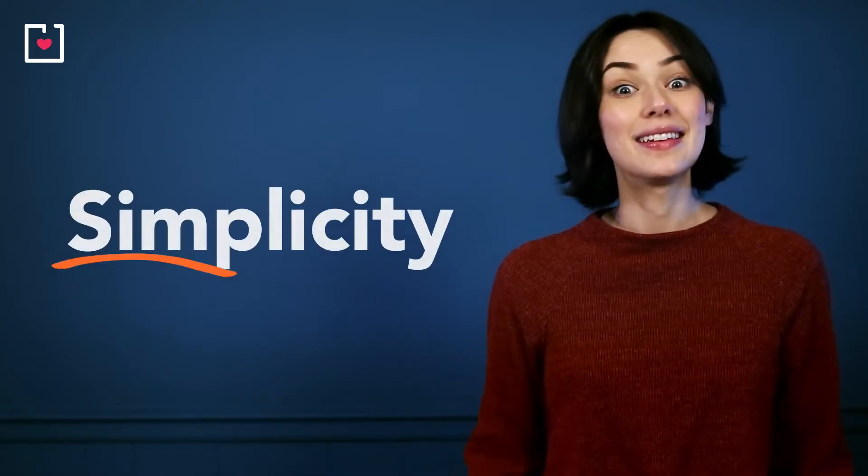Hi fundraisers! As you know from spending time with us, there are so many best practices to create compelling donation pages, but one thing stands head and shoulders above the others: simplicity. But can I share a secret with you?